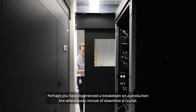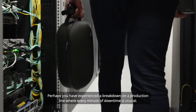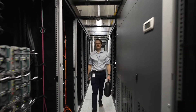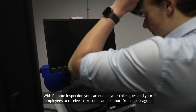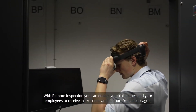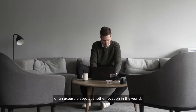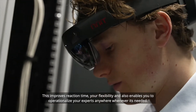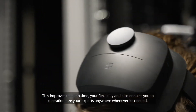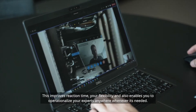Perhaps you have experienced a breakdown on a production line, where every minute of downtime is crucial. With remote inspection, you can enable your employees to receive instructions and support from a colleague or an expert placed at another location in the world. This improves reaction time, your flexibility, and also enables you to operationalize your experts anywhere, whenever it's needed.